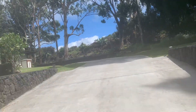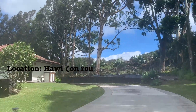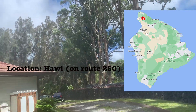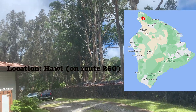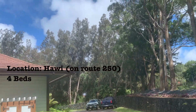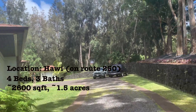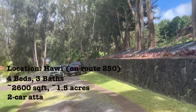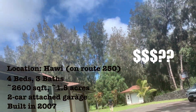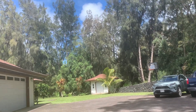Some basic facts about this house: it is in Hawaii, on the north of the island, but not in the town center. It is on Route 250 between Hawaii and Waimea — this is not the tourist area. The house has 4 bedrooms and 3 bathrooms, about 2,600 square feet and 1.5 acres. It was built in 2007, a pretty new house. So how much is the house? Stay to the end.